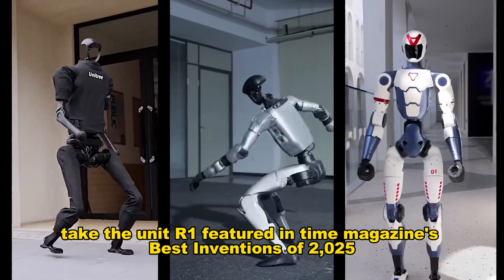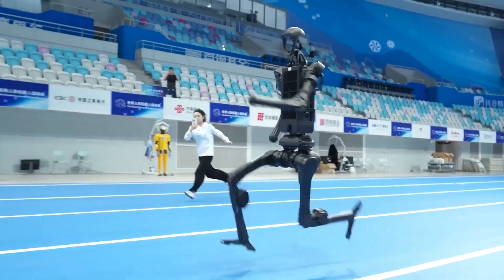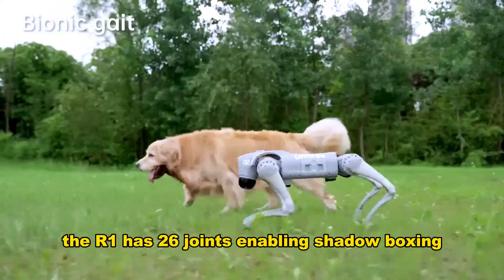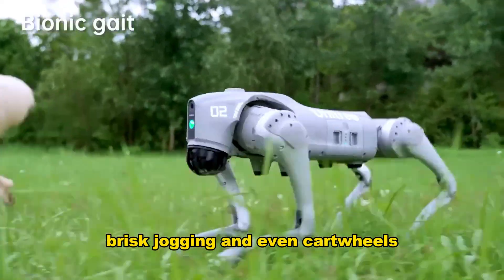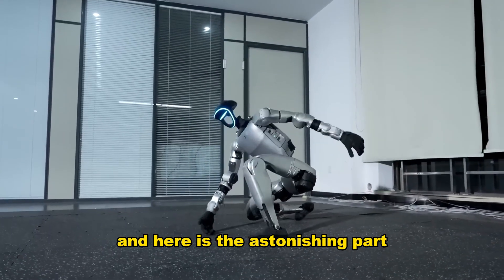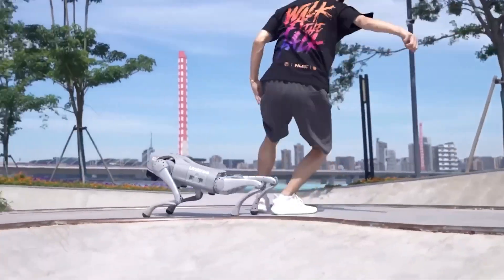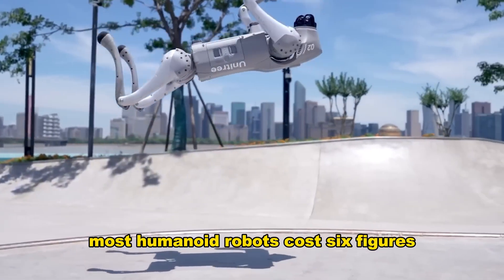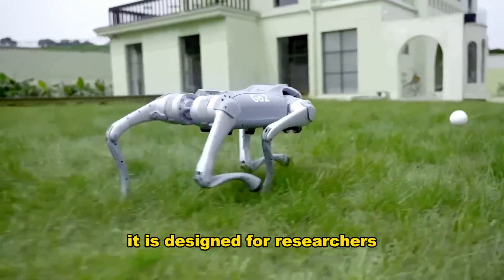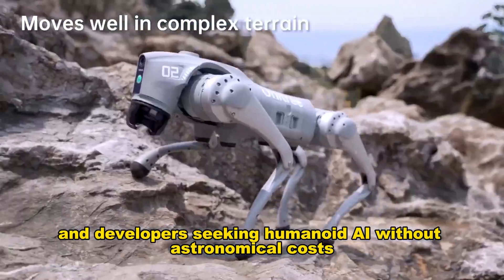Take the Unitree R1, featured in Time Magazine's Best Inventions of 2025. Standing barely four feet tall, the R1 has 26 joints enabling shadow boxing, brisk jogging, and even cartwheels — it moves with fluidity that makes you forget it is a machine. And here is the astonishing part: Unitree launched it for around $6,000. Most humanoid robots cost six figures. The R1 shatters that barrier, designed for researchers, educators, and developers seeking humanoid AI without astronomical costs.